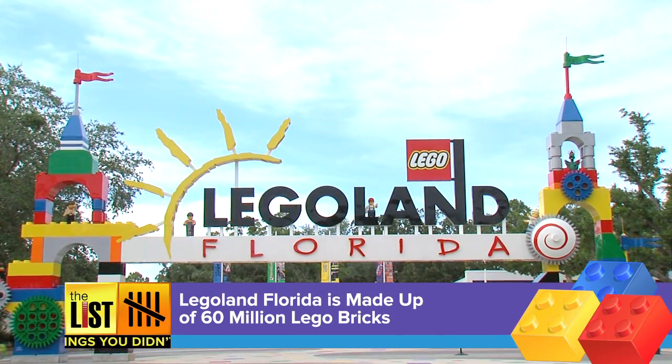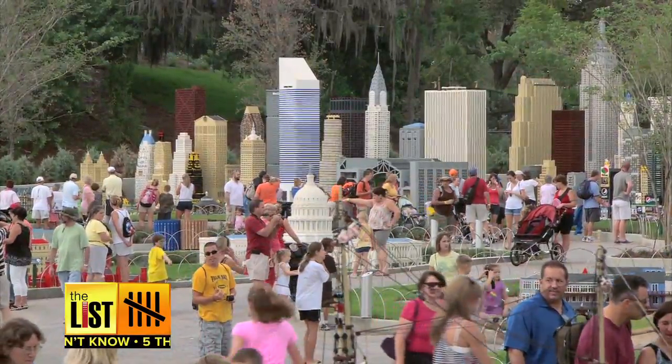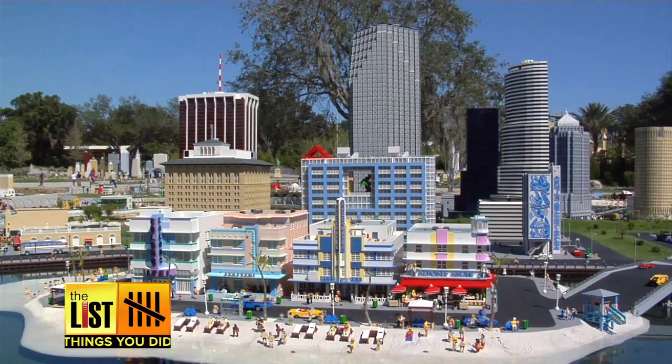Number one: Legoland Florida is made up of 60 million Lego bricks. 20 million of those are in Miniland, which showcases many versions of cities and iconic sites across the country. That's the coolest part of the park.